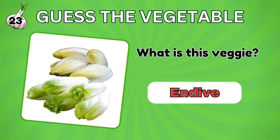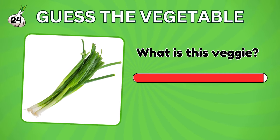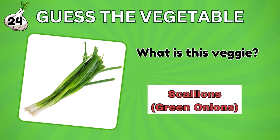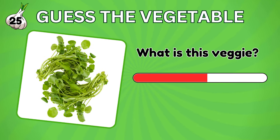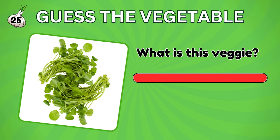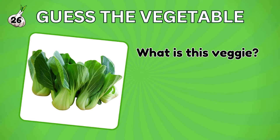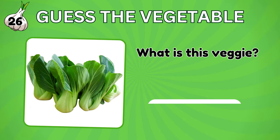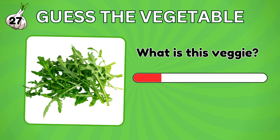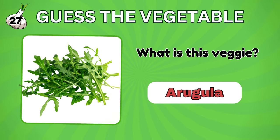And this vegetable? Endive. How about this? It's a scallion. Name the vegetable. It's a watercress. Can you identify this vegetable? It's bok choy. How about this? Arugula, also known as rocket.